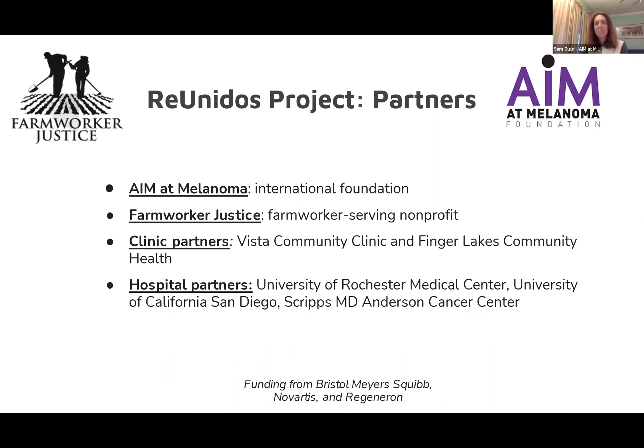My name is Sam Gill, president of AIM at Melanoma. I am incredibly honored to be a partner with Farmworker Justice, our clinic partners Vista Community Clinic and Finger Lakes Community Health, as well as hospital partners University of Rochester Medical Center, the University of California San Diego, and Scripps MD Anderson Cancer Center.